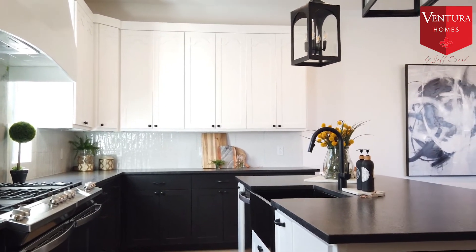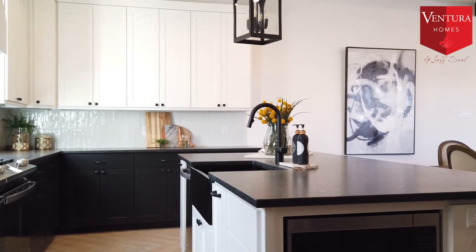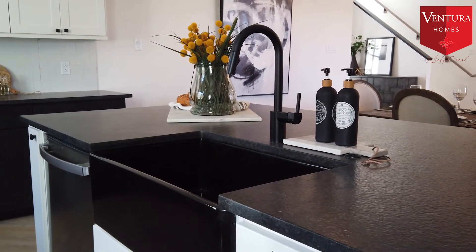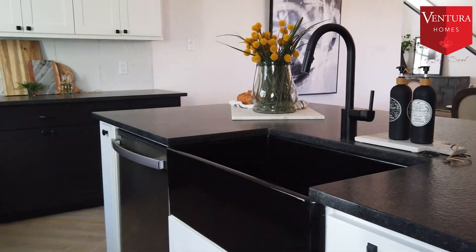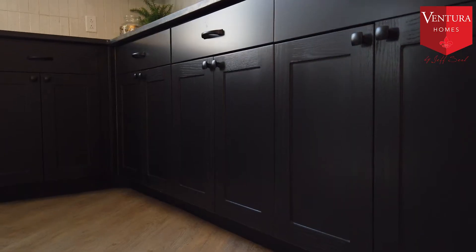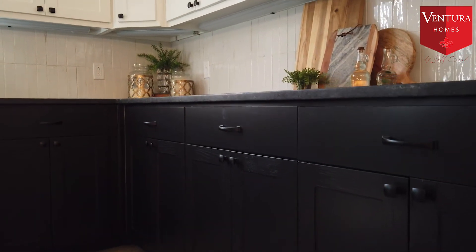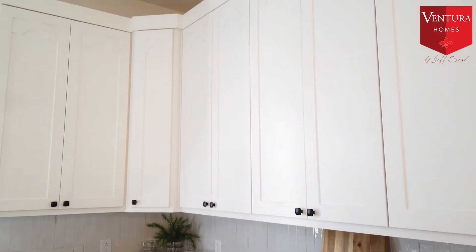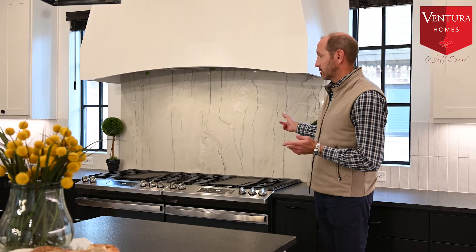We're doing a black and white theme with this house. We've got these really cool leathered granite countertops which are black, and we also did the black faucet and black hardware. One thing that we also did is we came in and basically did all of the base cabinets in a black paint and did everything else on top in white.